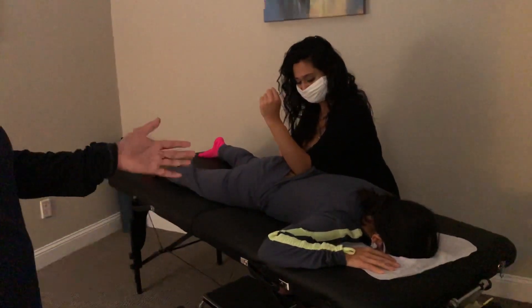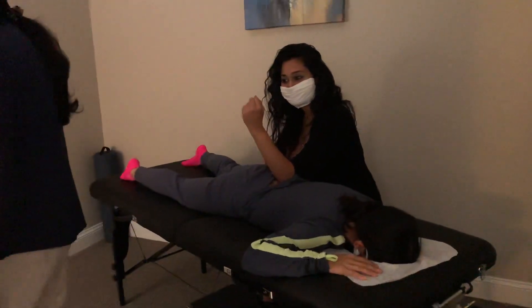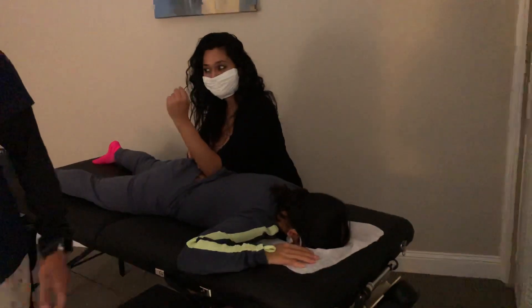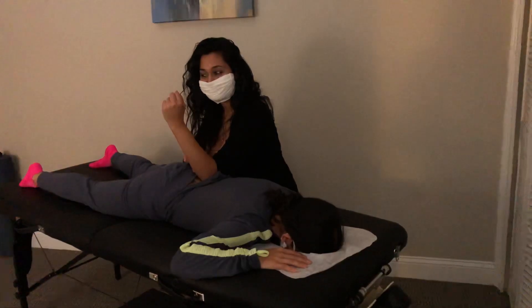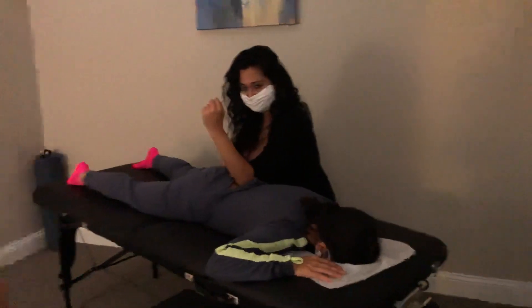Here we have an actual patient treatment going on. As you can see, both the therapist and the patient are wearing a mask while in here. Every room is equipped with the HEPA filtration system with the UVC light. I'm going to leave you guys alone now — thank you.